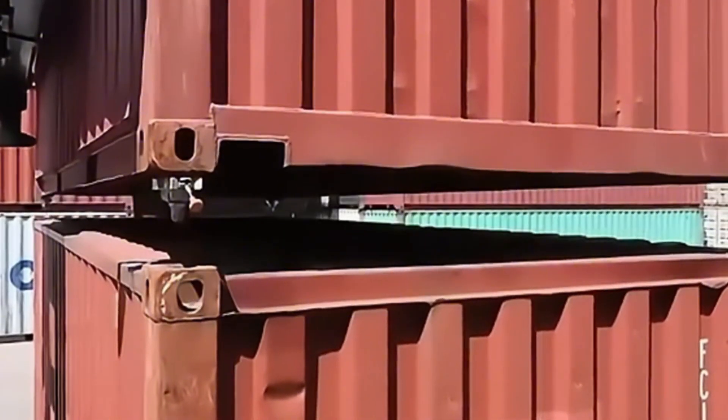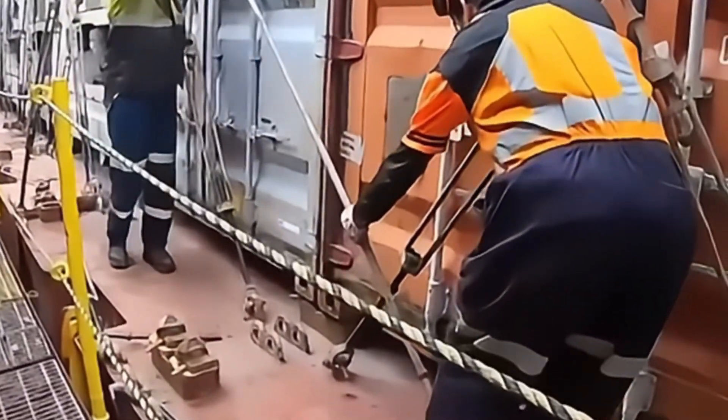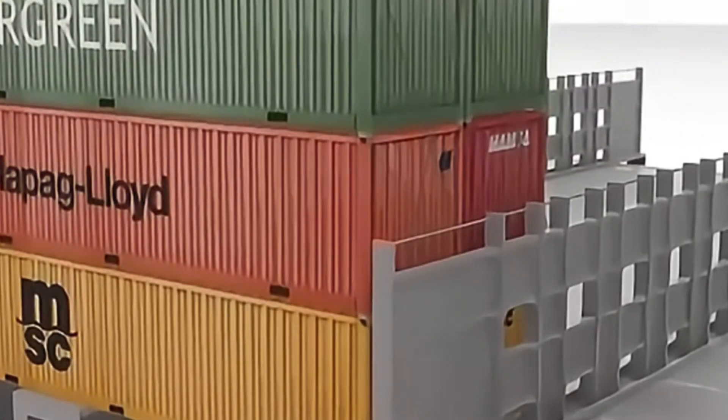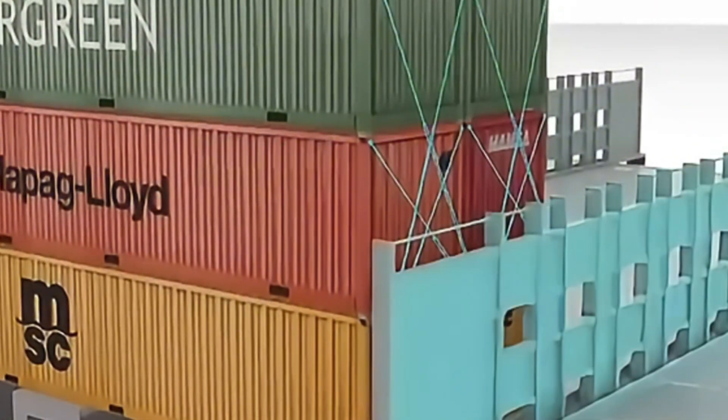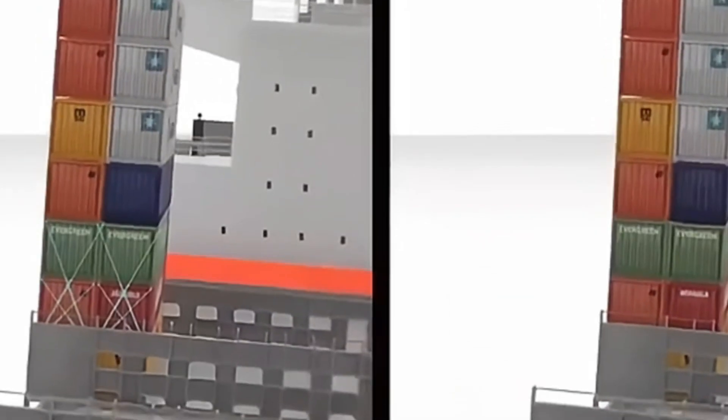The entire container stacking process often takes several days, and the ship only begins its journey after all containers are loaded and secured. We've now learned how to secure containers and position over 23,000 containers on large ships.